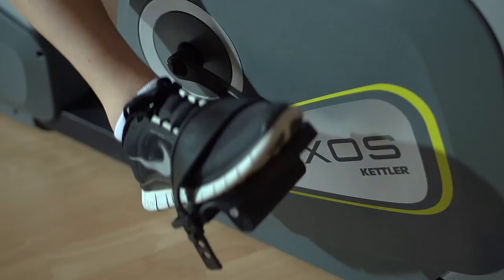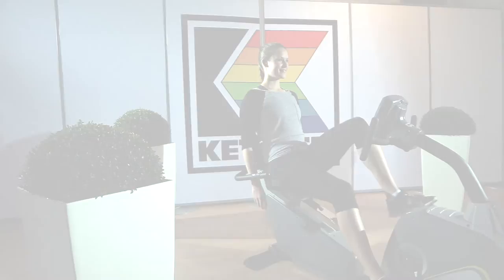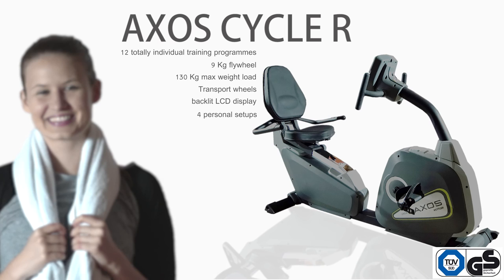It's really easy to use, so I can fully concentrate on my training. I am looking forward to my next training session. What more can you want? The new Cycle R from the Kettler ExoSeries — just perfect!